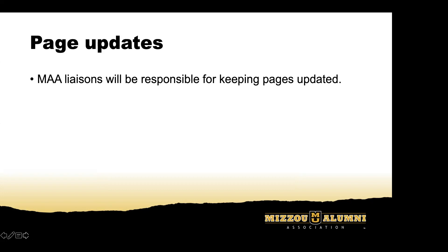When it comes to keeping these pages updated, MAA liaisons will be totally responsible for keeping everything current. There is nothing you will have to worry about on your end as a chapter or organization. However, if you're being proactive and know that information will need to be changed, feel free to reach out to your liaison and they can update that for you.